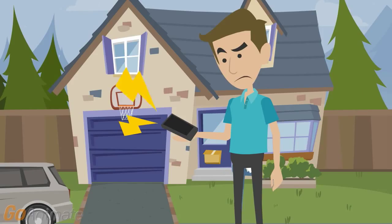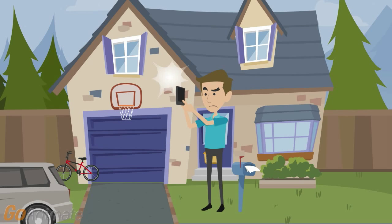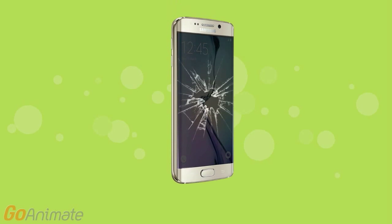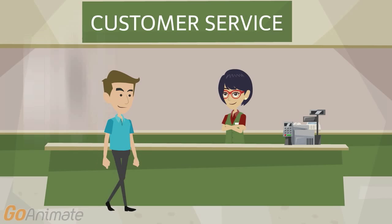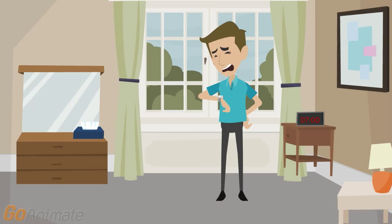Don't resign yourself to using a damaged phone or to paying for an entirely new device. When you bring your Samsung Galaxy into Doctor Cell Phone, we'll replace your cracked or shattered screen, often in less than a day while you wait. Because we usually have all the parts necessary to repair Samsung Galaxy screens already in stock, you don't have to wait for a part to come in.